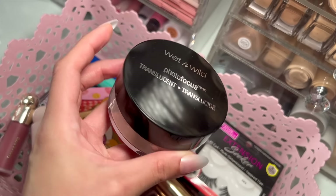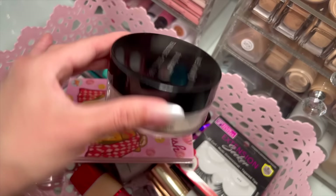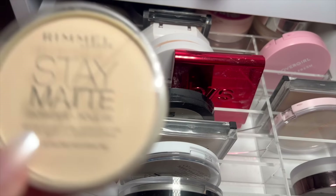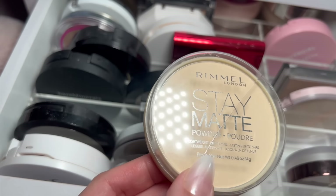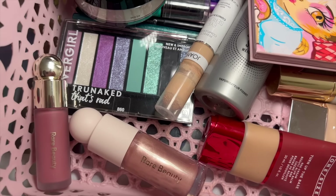The powder of the day is going to be the Wet and Wild Photo Focus Translucent Powder — I just picked this up. I tried the banana shade recently and it was way too dark for my skin, so I'm trying the translucent one today. For press powder, the Rimmel Stay Matte has been on my mind lately because I saw it on TikTok — I used to love this powder in high school, so this is what I'm going to use to set my entire face.